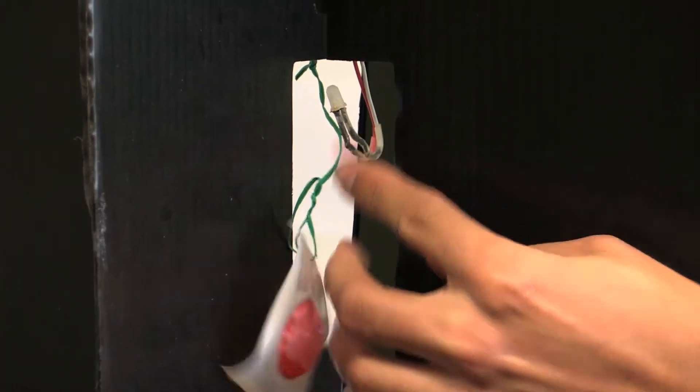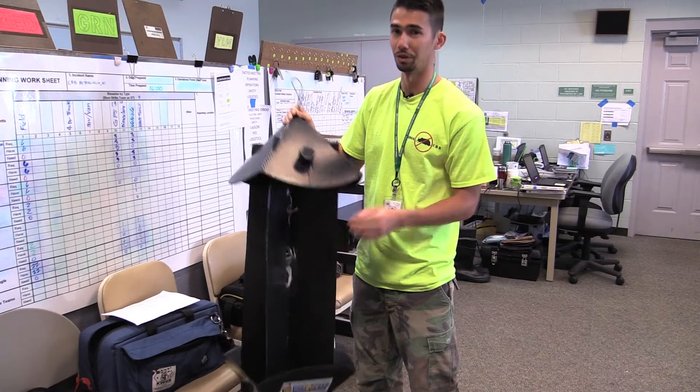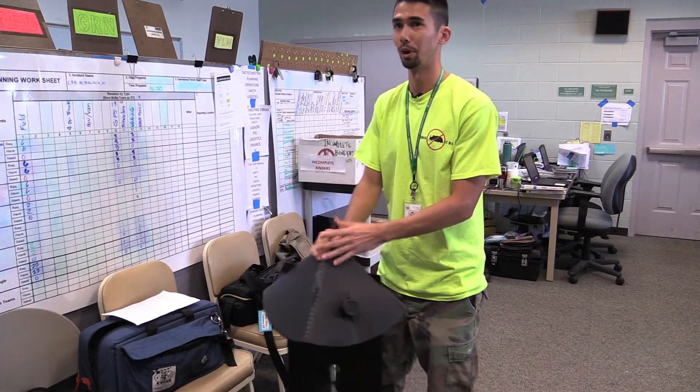The trap also has a UV LED light that simulates moonlight. It charges during the day, and at night it'll light up. Since the beetles are nocturnal, we primarily catch them at night.